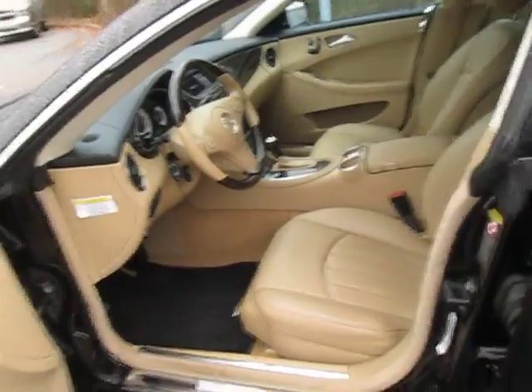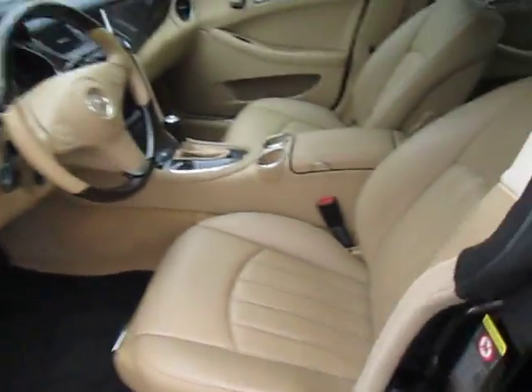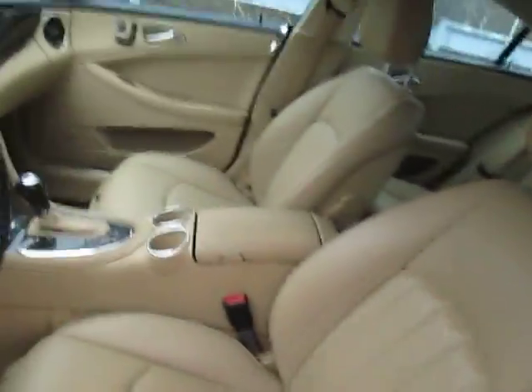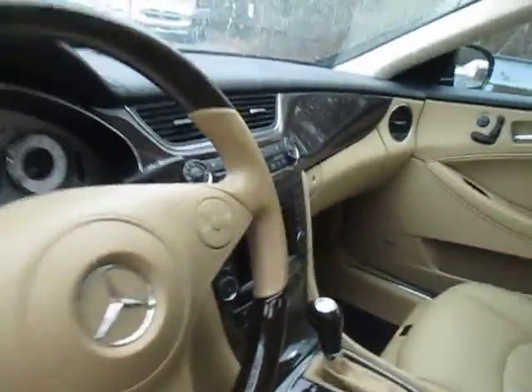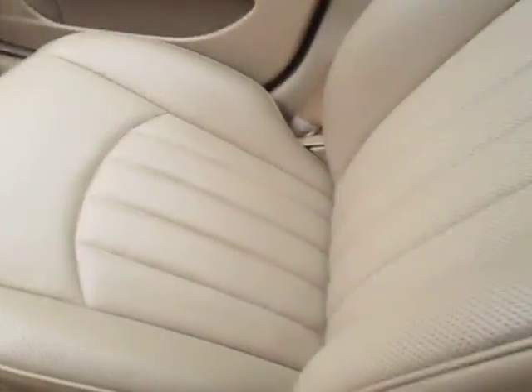The interior is almost perfect. The sunroof. Mercedes-Benz floor mats. Let's take a look.